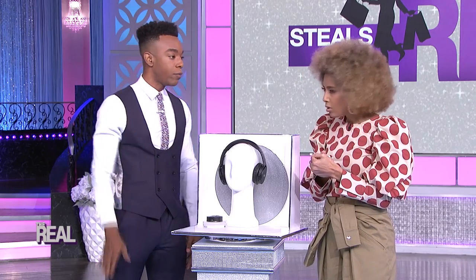Sometimes I like to multitask while watching my favorite show — can I move around with these? Yes! These headphones transmit up to 100 feet and they don't require a smart TV or Bluetooth. You just plug in the adapter into your TV, and you're good to go.